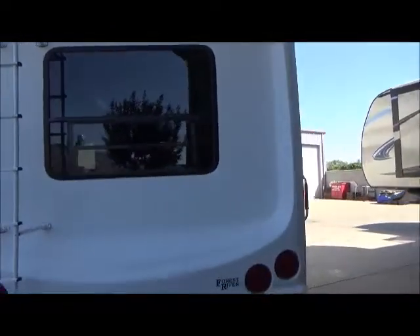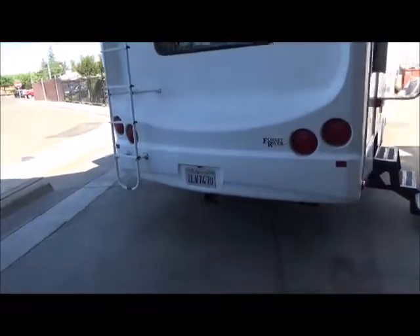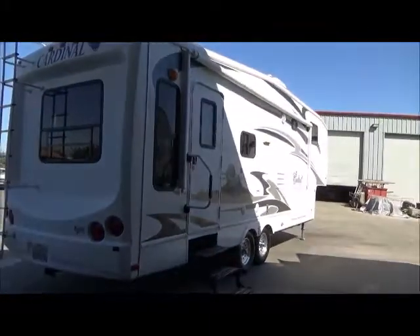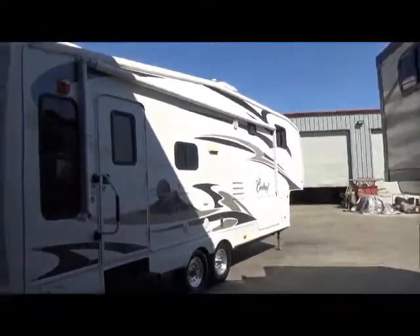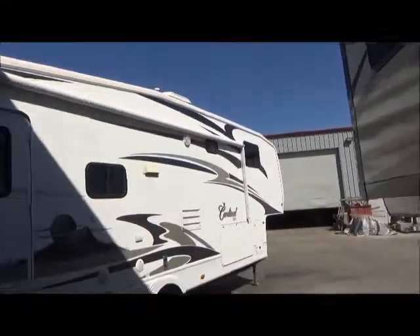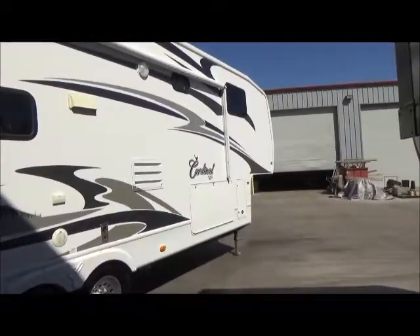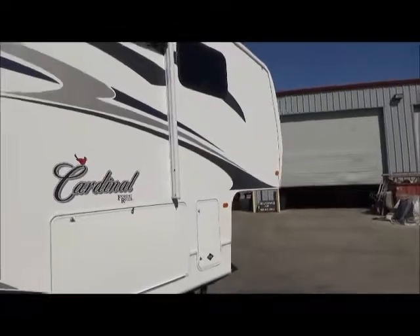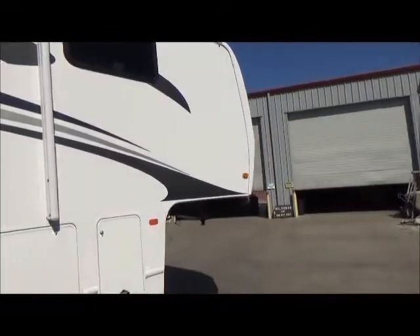This is a rear living model — check out that back window. It has a trailer hitch receiver on the back, full power awning, outdoor music, and a full rolled roof. This has an aluminum underbelly enclosure — not that corrugated plastic, but the aluminum underbelly enclosure.